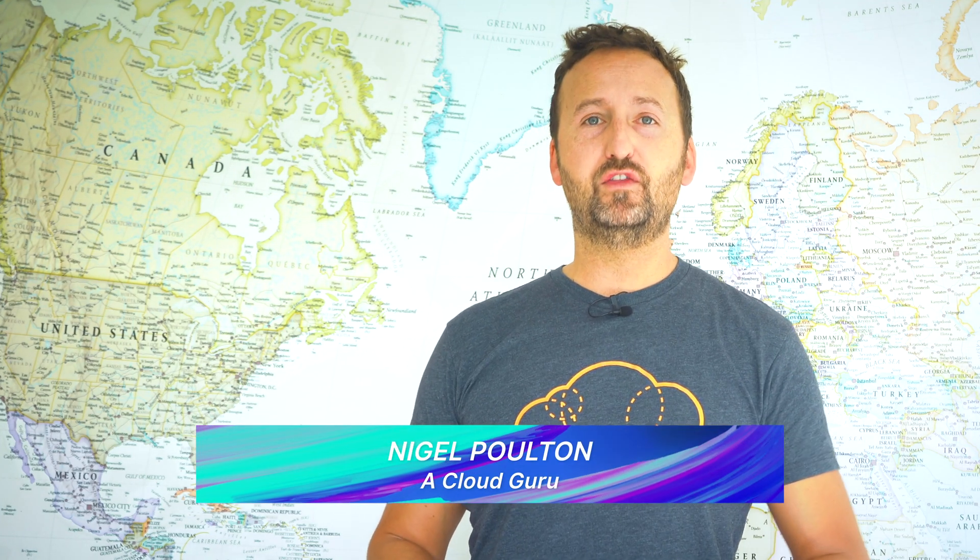Hello Cloud Gurus, I'm Nigel Poulton, the author of the Kubernetes book, and welcome to Kubernetes This Month. As always, we'll run through the major Kubernetes news from the month and dive deeper into a couple of those items. Plus, we'll round things out with a chance for you to test your Kubernetes knowledge with a brand new Guru of the Month question.